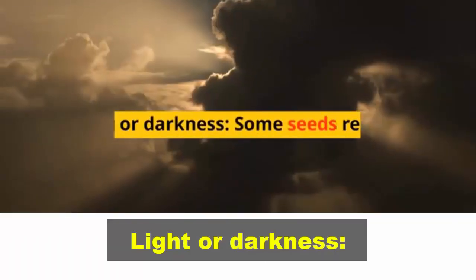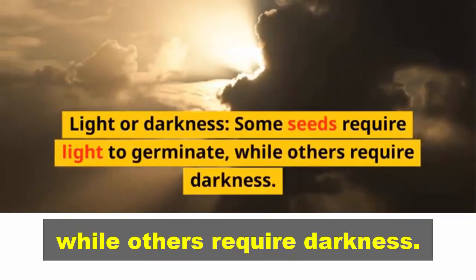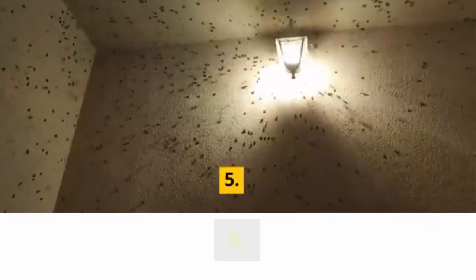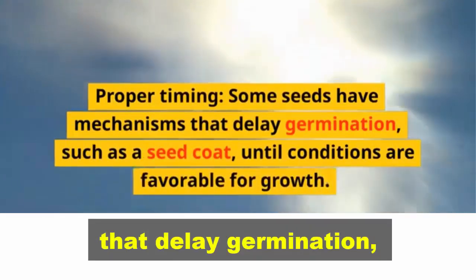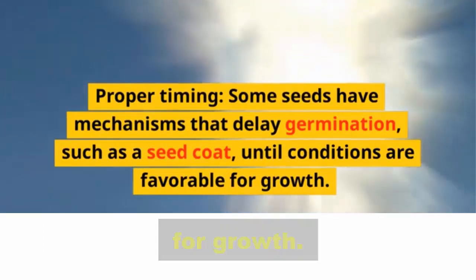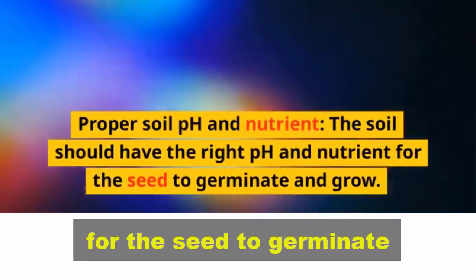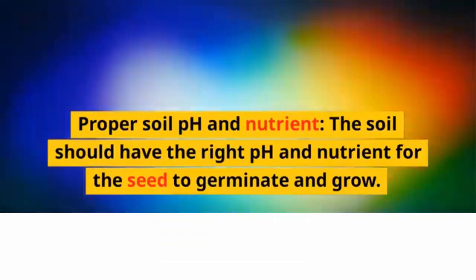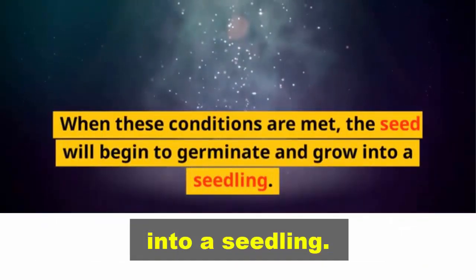Fourth, light or darkness: some seeds require light to germinate, while others require darkness. Fifth, proper timing: some seeds have mechanisms that delay germination, such as a seed coat, until conditions are favorable for growth. Sixth, proper soil pH and nutrients: the soil should have the right pH and nutrients for the seed to germinate and grow. When these conditions are met, the seed will begin to germinate and grow into a seedling.